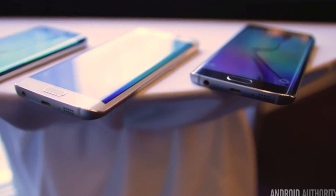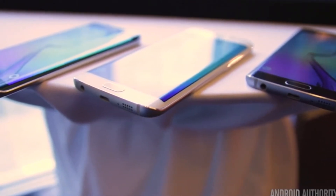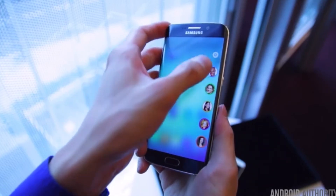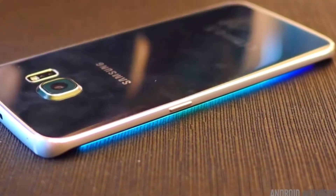The curve doesn't add any extra screen real estate — it's essentially the same size — but the special curved edges on the S6 Edge will add a few new features, like the ability to pull up favorite contacts and the ability to see who's calling while the phone is face down due to a specific color light shining on the edge of the screen. These features aren't amazing or groundbreaking, but it'll be interesting to see what else Samsung adds to utilize that curved display.